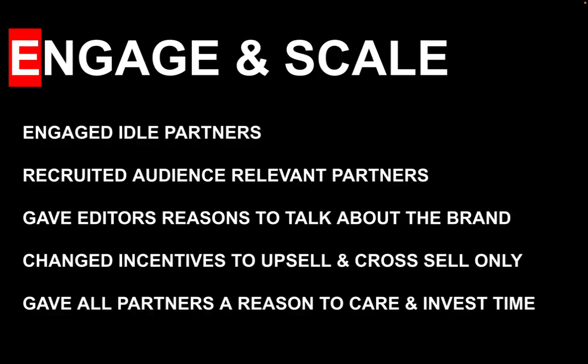So how did we do it? We got existing idle partners to care and become sale-active. We recruited new partners that could reach relevant audiences. We spoke to partners daily and gave them constant talking points to help them practically create content.